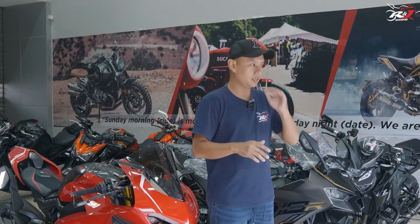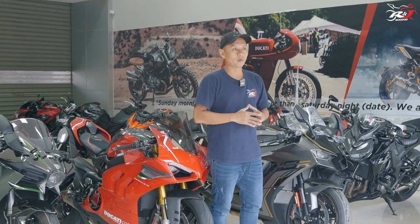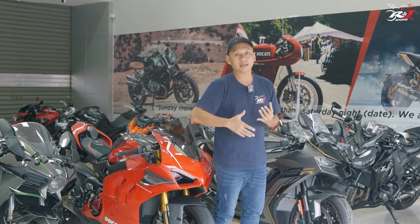Sebelum kita melakukan komparasi singkat, kita mau sedikit lihat motor-motor apa yang mau coba kita bandingkan. Dimana ketika teman-teman ngomongin motor superbike, mungkin pikirannya adalah nggak jauh-jauh dari 3 motor yang lagi ada di belakang gue nih.